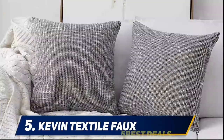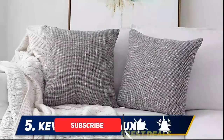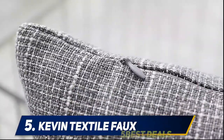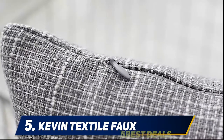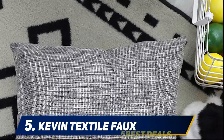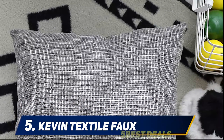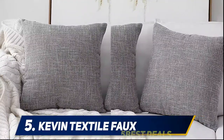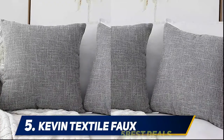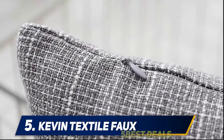Size includes two pieces, 18 x 18 inch (45 x 45 cm) linen cushion covers — no cushion insert included. Compared with the traditional monochrome linen pillow cover, these add a two-tone weave for a better visual experience, so your home is no longer monotonous. Wide applications — perfect for sofa, bed, couch, car, chair, and bay window; can also be used as a gift. Machine wash cold, separately, gentle cycle only — no bleach, tumble dry low.